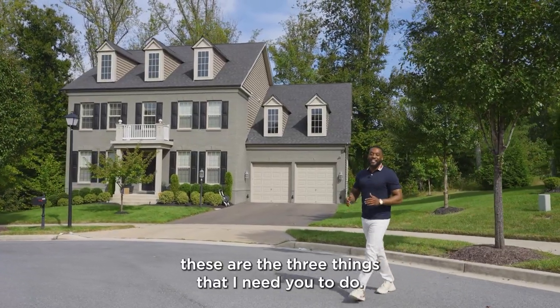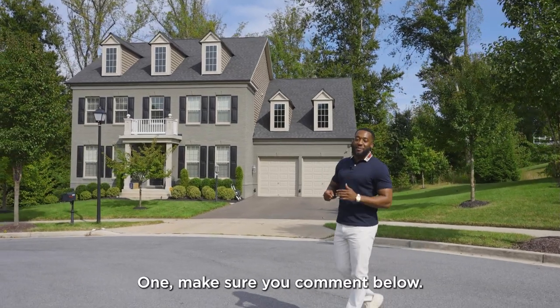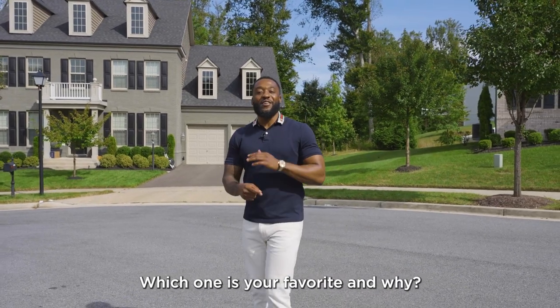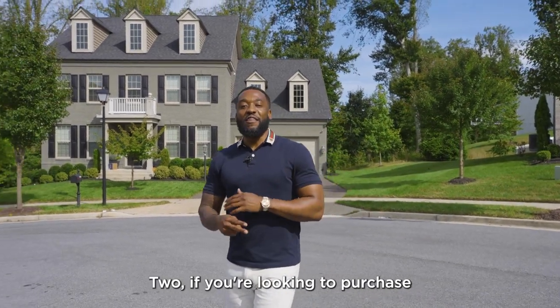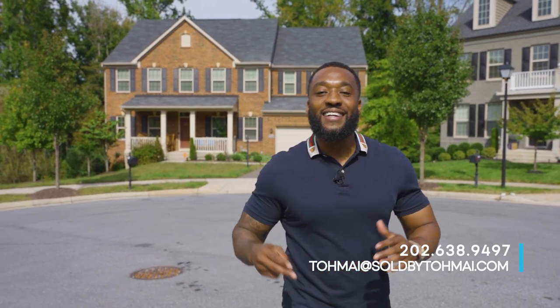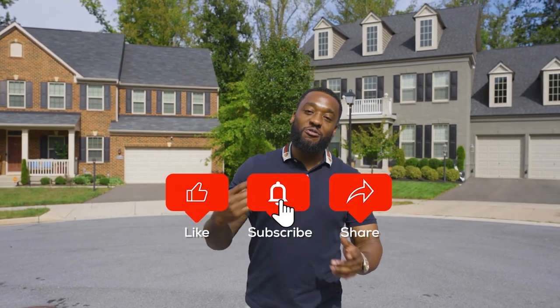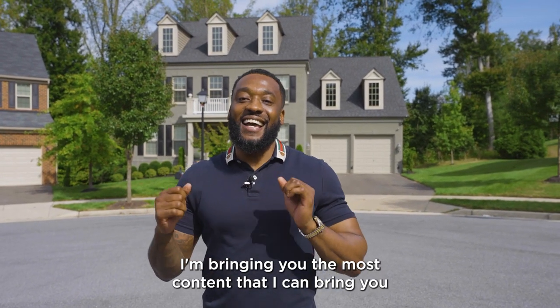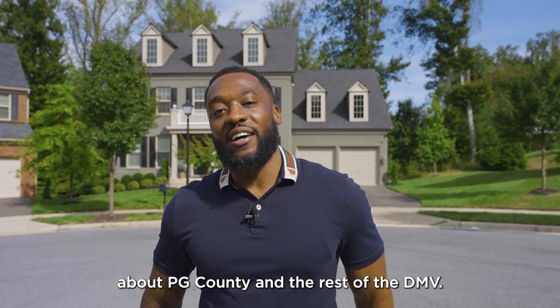Alright guys, these are the three things I need you to do. One, make sure you comment below — let me know if you prefer Beach Tree or Balmoral, which one is your favorite and why. Two, if you're looking to purchase in a beautiful community like this, or you're in need of selling your current home, make sure you reach out to me at tomei@soldbytomei.com. And three, make sure you subscribe, like, and share this. I'm bringing you the most content I can about PG County and the rest of the DMV. My name is Tomei Smith — I'm here to help you upgrade your lifestyle, leave a legacy, and have fun while doing it. Until next time.